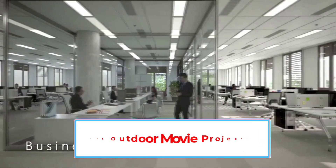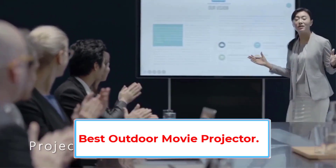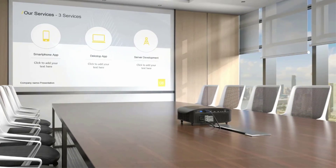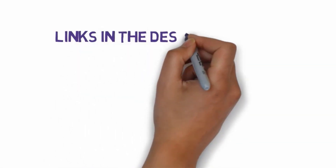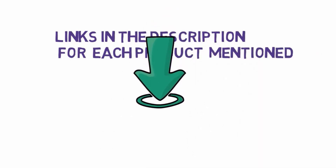Are you looking for the best outdoor movie projector? In this video we will look at some of the 6 best outdoor movie projectors on the market. Before we get started, we have included links in the description, so make sure you check those out to see which one is in your budget range.